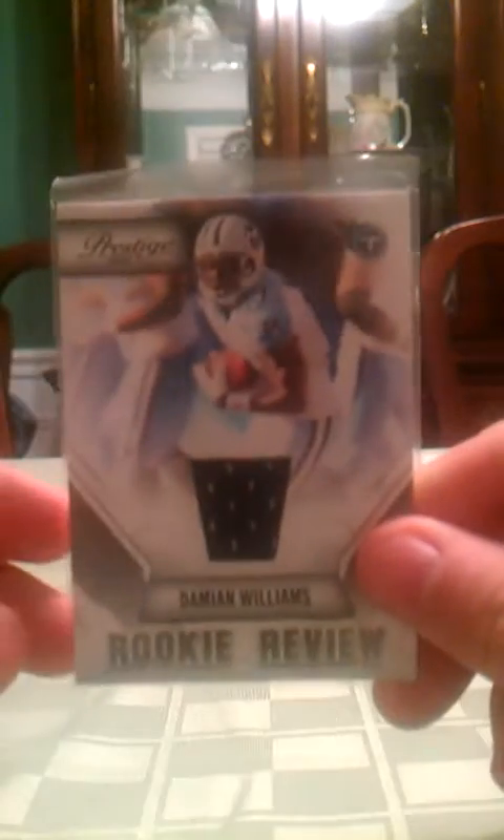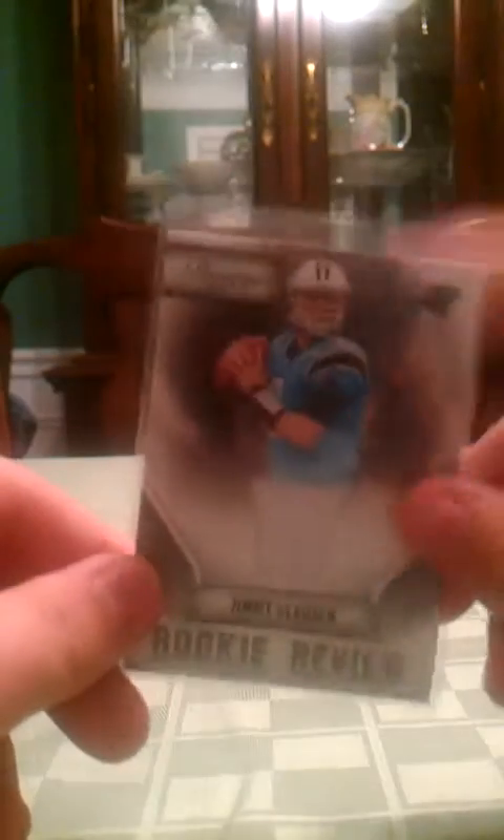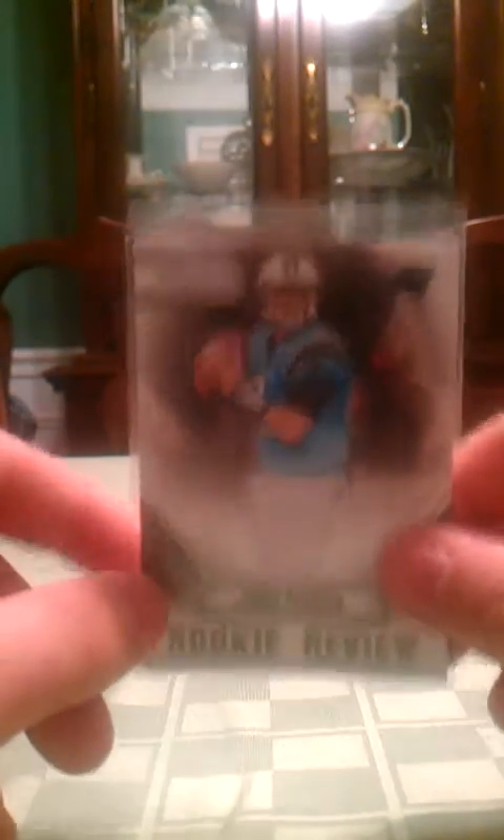Marty Gilliard jersey. Damian Williams jersey. Javid Best jersey. And Jimmy Clawson jersey — although I don't know if I want to trade this; I'll explain that at the end. None of those were numbered, by the way.